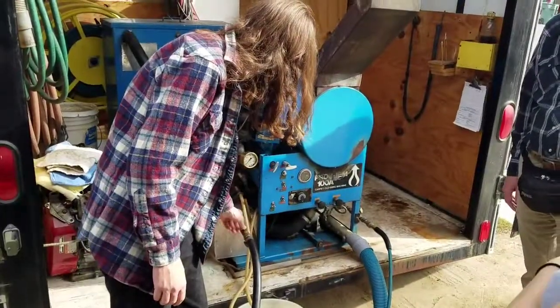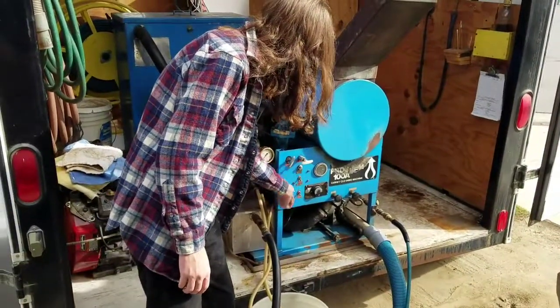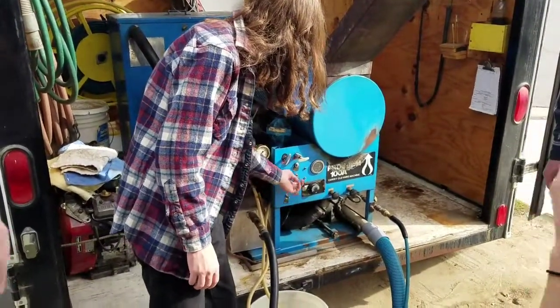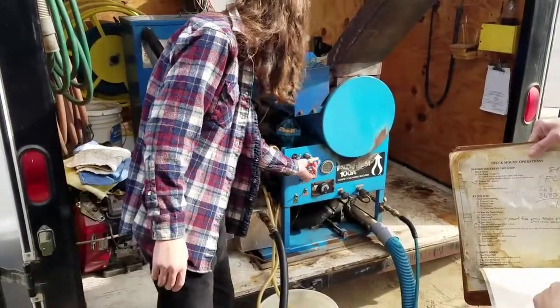You didn't do anything with the fuel pump? He turned everything off. So, fuel pump on. Fuel pump on. There you go. Switch. Choke.